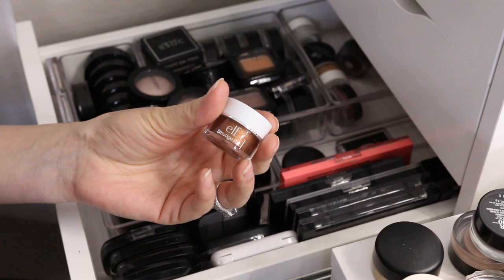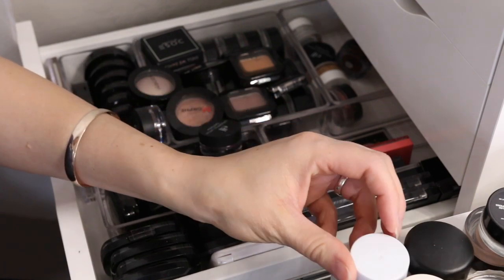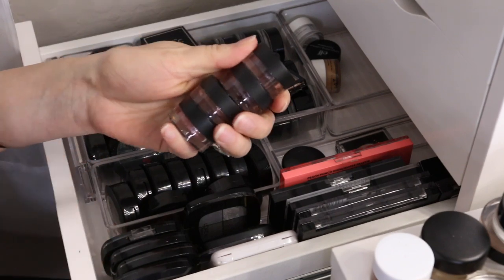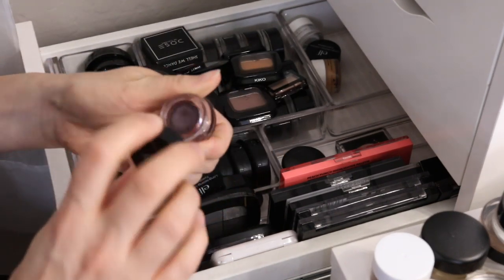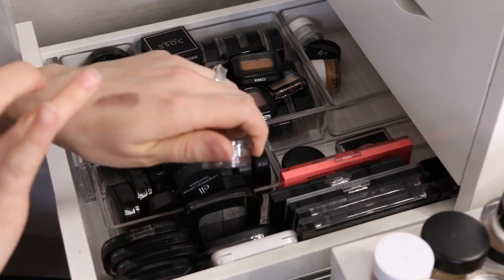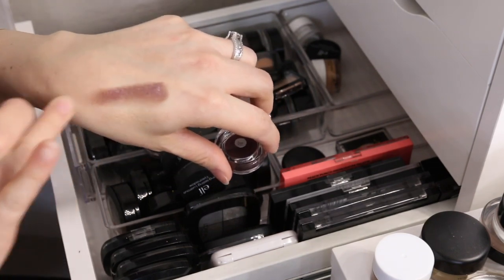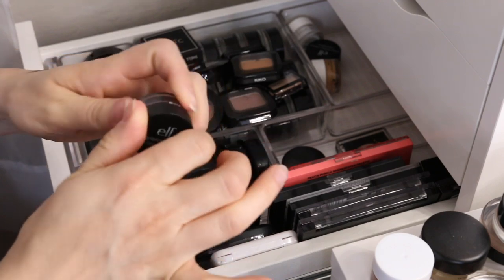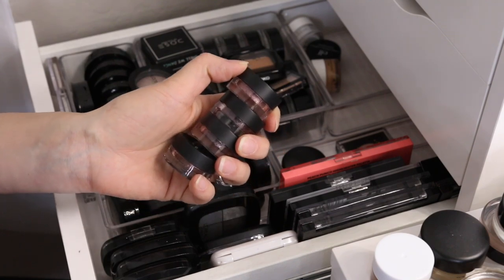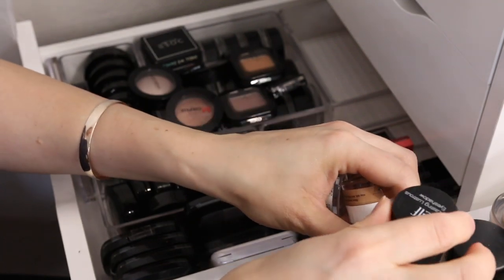Here is another e.l.f. Smudge Pot — this one is Brownie Points. It's a very coppery shade, and again I'm not into coppers, so I'm gonna get rid of that. I have these e.l.f. Long-Lasting Lustrous Eyeshadows — I used to love these, they're really good. But they're getting definitely dried out; you can see they're cracked around the rim and not as creamy as they used to be. So I think I'm just gonna get rid of all four of those. Here's another e.l.f. Lustrous Eyeshadow in a gold shade — I'm gonna get rid of that too.